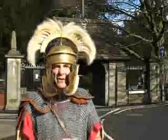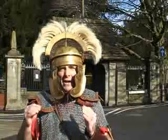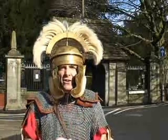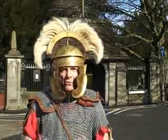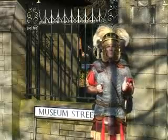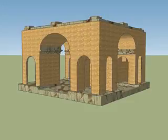Here we are beside the museum again, and behind me is the church. The church was located immediately above the headquarters building, right at the centre of the fortress. So if you want to know where you are in the fortress, look for the church. Here also was a tetrapylon, a structure which gave access to the headquarters behind me.